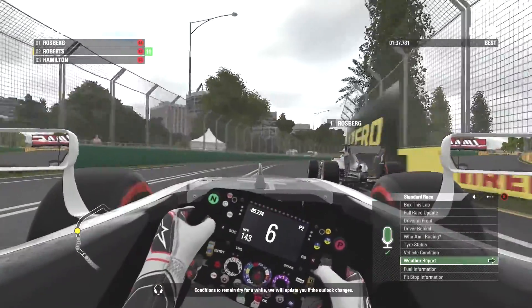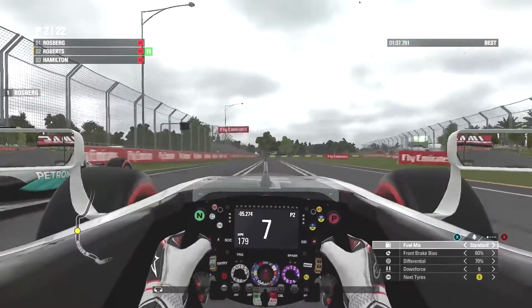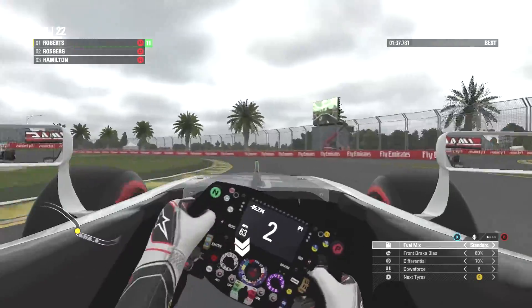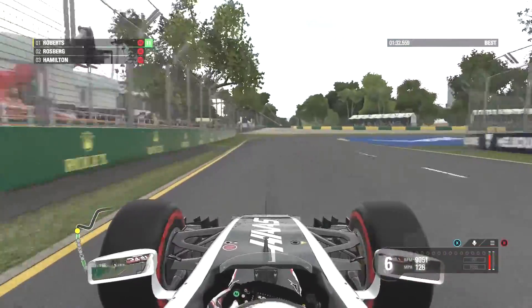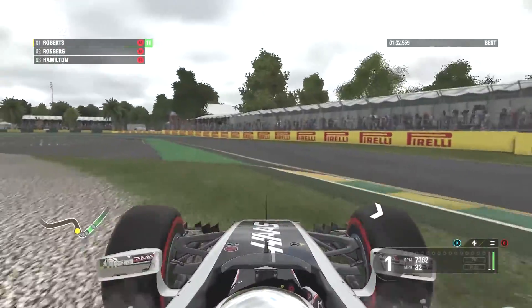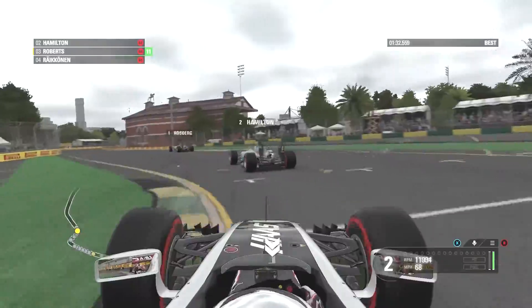Okay then guys, you join us back with the battle for first place as Roberts in the Haas goes up the inside of Nico Rosberg. Can he get the move done? He does squeeze him and he is through there. Okay then, we are back with Roberts on board now as he locks up and goes wide. Does that give up the lead? He is wide - he's on the gravel after that lock up and he has given up the lead and second place. Hamilton sneaks through there.